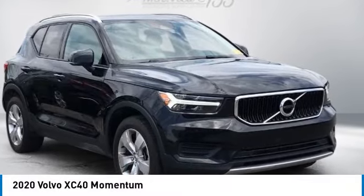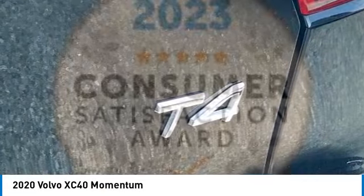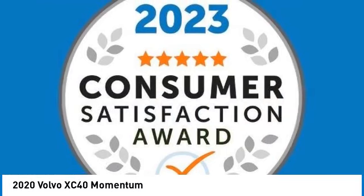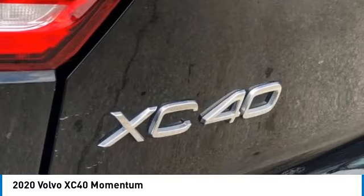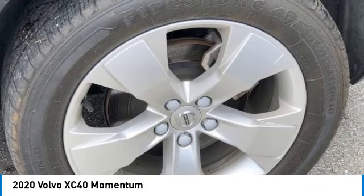We are pleased to show you the 2020 XC40. The Volvo XC40 is a compact SUV built with safety in mind. A wide variety of technology aids assist in keeping passengers safe.